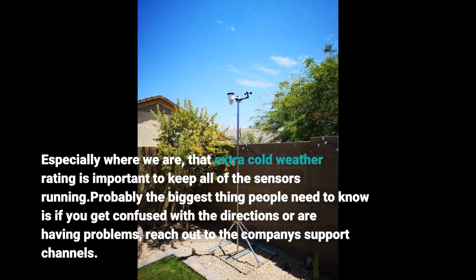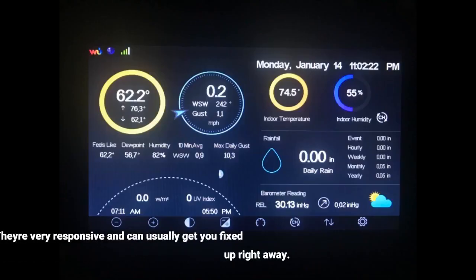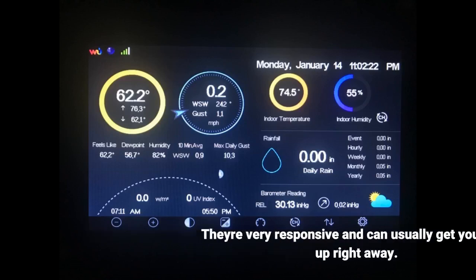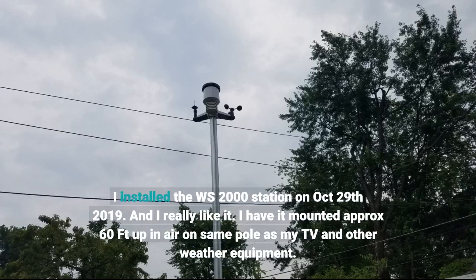Probably the biggest thing people need to know is if you get confused with the directions or are having problems, reach out to the Ambient Weather support channels. They're very responsive and can usually get you fixed up right away. I installed the WS2000 station on October 29, 2019, and I really like it. I have it mounted approximately 6 feet up in the air on the same pole as my TV and other weather equipment.